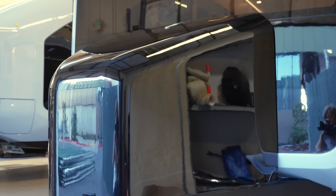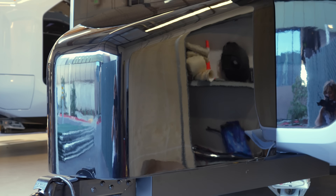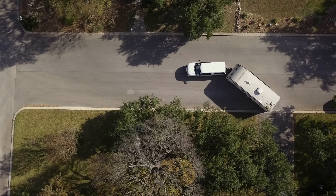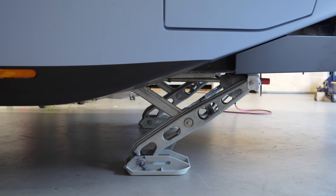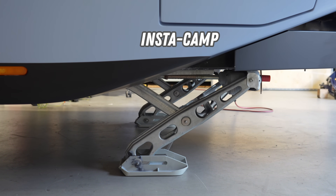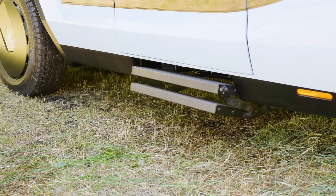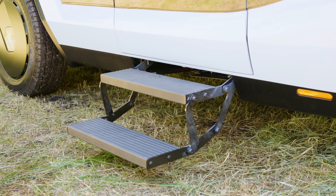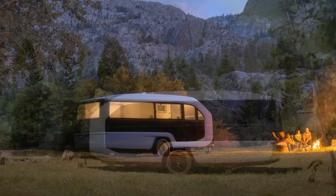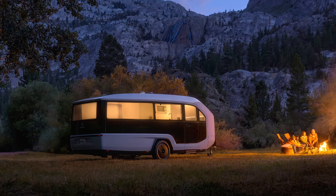Underneath this shell is a heat pump. I'm happy to see this because it's going to provide more efficient heating and cooling than resistive electric heat or air conditioning hardware which typically sticks out of the rooftop or nose. Four leveling stabilizers will deploy and retract electronically. This is part of Pebble's Instacamp feature, which includes retracting the awning, stairs, and leveling stabilizers, and engaging the electric parking brakes to set up camp or get back on the road in seconds. No more wheel chocks needed. This prototype did not have an awning but the Pebble team told me the production version would have one.